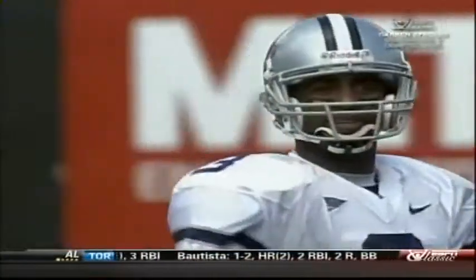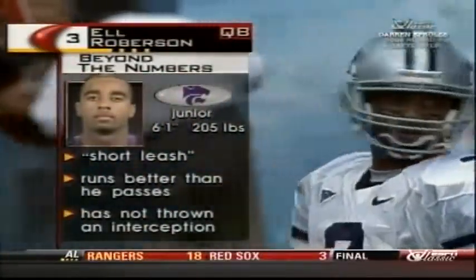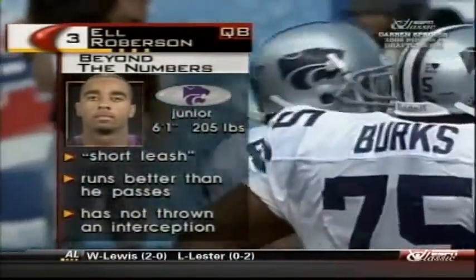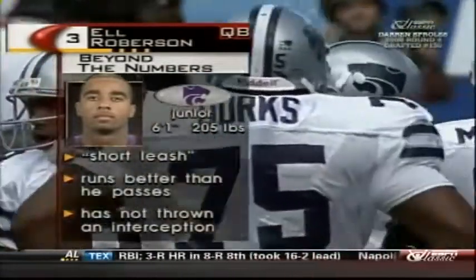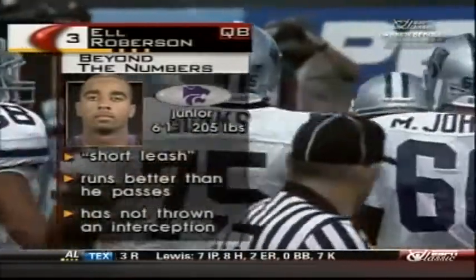Let's take a closer look at L Roberson — keep this in mind, he will be operating with a short leash today. They will turn to number five Mark Dunn in a heartbeat if he can't get it done. Roberson is known as a better runner than a passer, but he has not thrown an interception this season. Coach Snyder will put it up early, maybe right now on second down and nine.